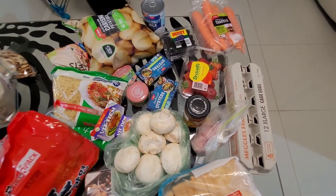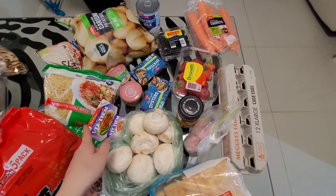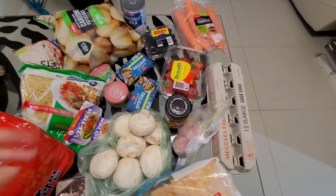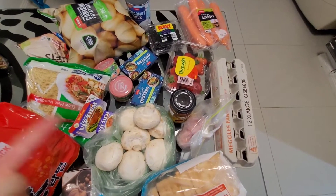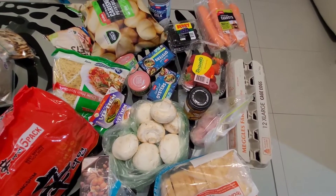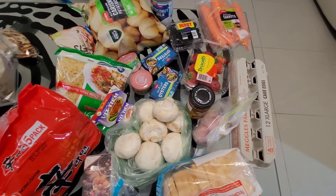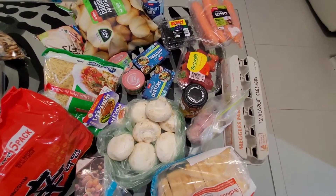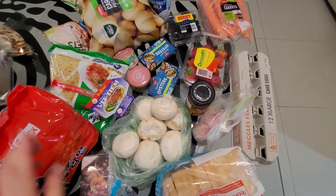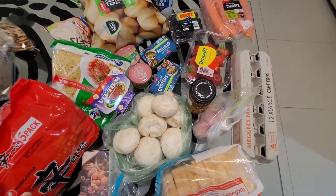I also picked up some chow mein noodles for $2.50. Broccoli I had in the freezer. Potatoes I pick up almost every week — two kilos for $4. Coconut milk I have a few cans in my pantry, generally 95 cents. This stock base is a dollar, and mushrooms were $11 a kilo.